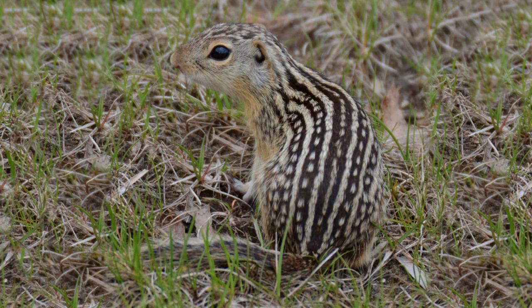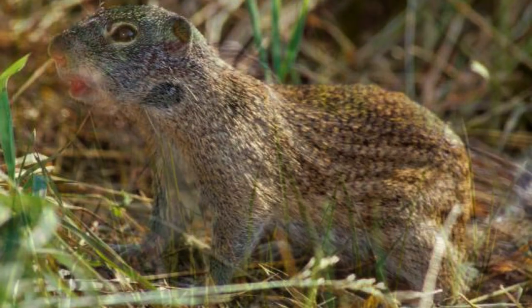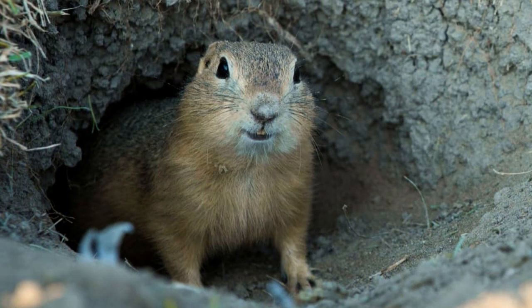Next up comes hibernation. Hibernation is the act of sleeping through winter because resources are very scarce. The ground squirrel retreats into its burrow, and its body goes into a state of dormancy. During hibernation, the ground squirrel's body temperature drops significantly and its metabolic rate slows down.